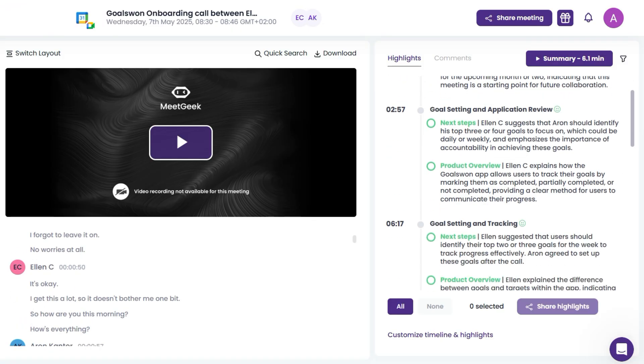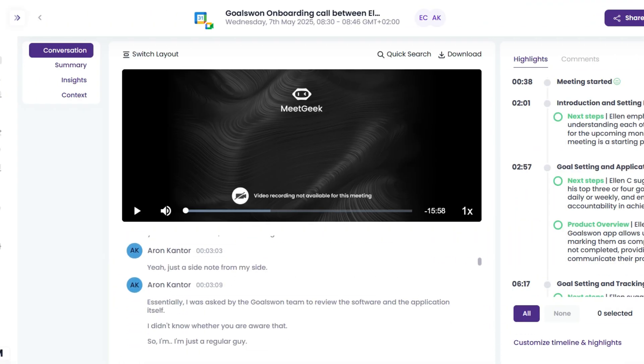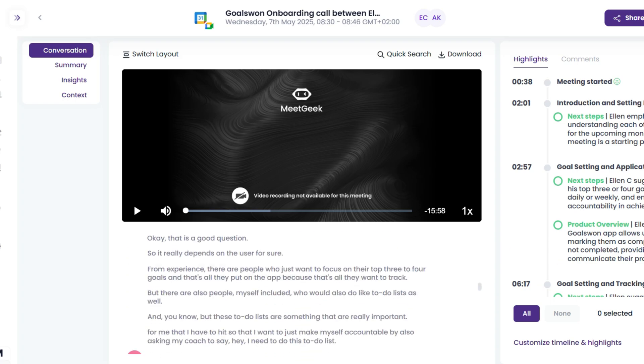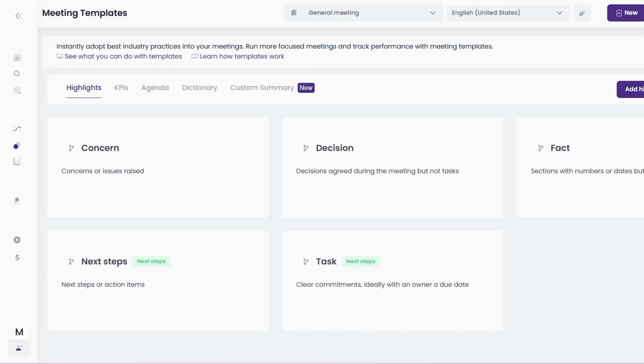After spending more than two years with AI note takers, I think MidGeek provides the best meeting notes. It is fascinating how it breaks down each part of the meeting into tasks, next steps, concerns, facts, and decisions. Since I started using MidGeek, I've experienced over 95% transcription accuracy. Another exciting feature is its templates — MidGeek automatically identifies the type of meeting, for instance a customer call or a weekly team meeting, and prepares customized notes for it.